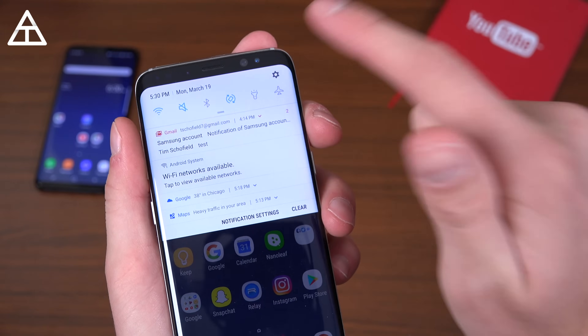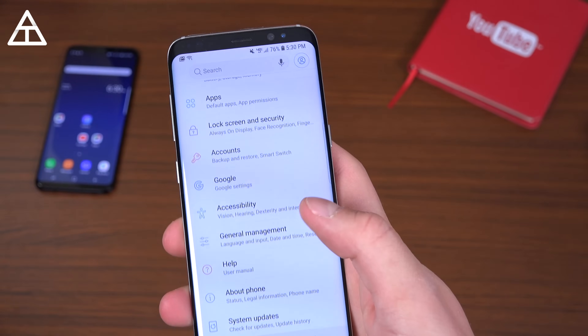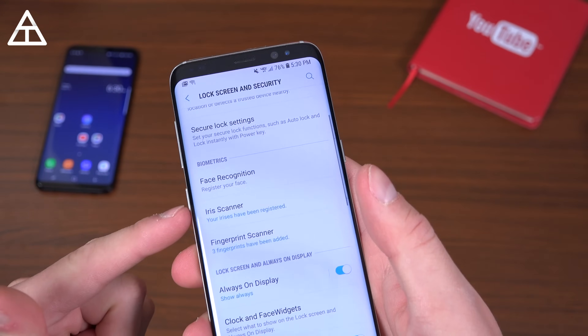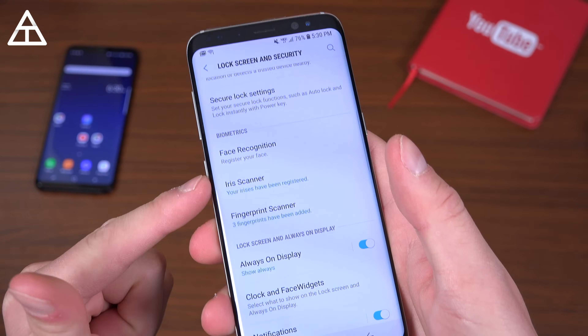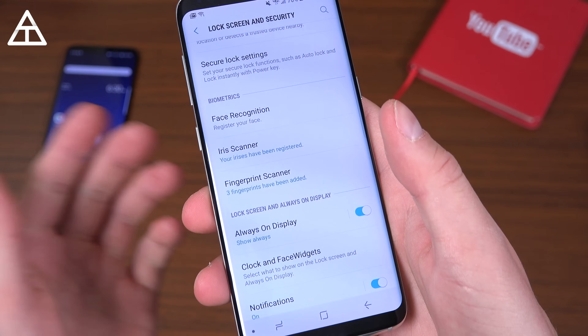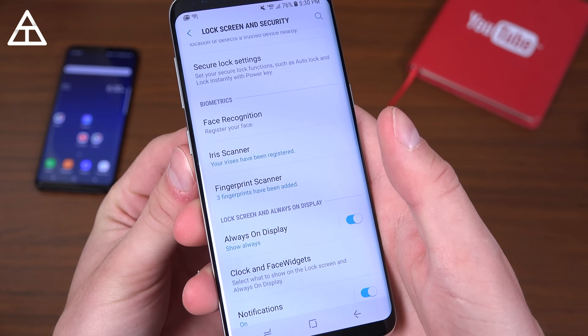With those biometrics, there's a bit of an update which I'd recommend checking out under Lock Screen and Security. They've updated and made better the iris scanner and face recognition. You can't have both on at the same time like you can on the Galaxy S9 — there's no intelligent scan on this, so that seems to be an S9 exclusive.